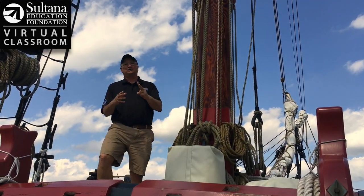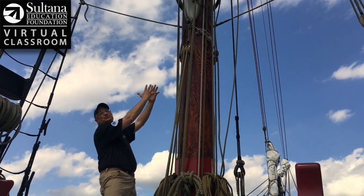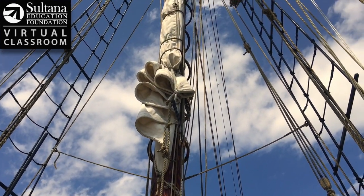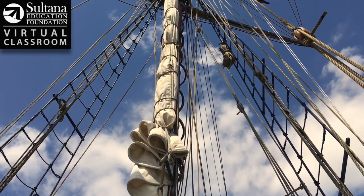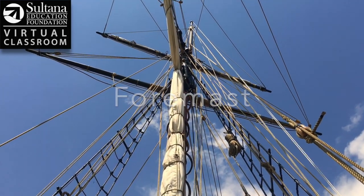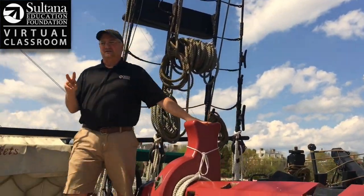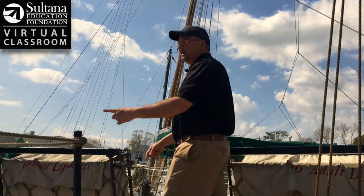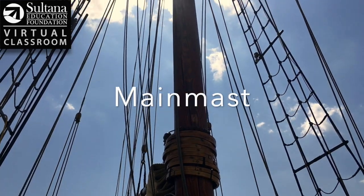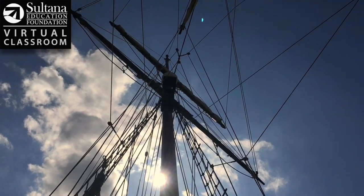Lastly, Sultana has two masts. The masts are these wooden logs that protrude from the decks — that's where all your sails and yards are attached. This mast up here at the forward part of the boat is known as the foremast. You can see John panning up to all the rigging aloft. And then as I come down here to the main deck, Sultana has a second mast right here coming out of the main deck, and not coincidentally, this is called the main mast. One of the things that makes Sultana a schooner is that our main mast is slightly taller than the foremast.